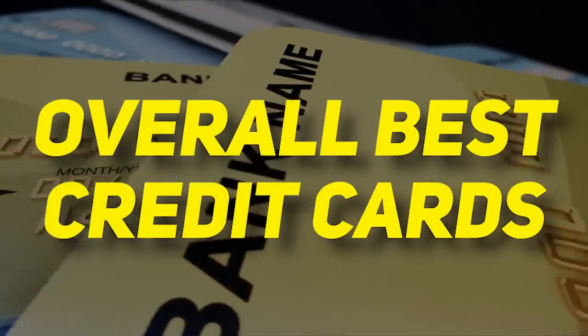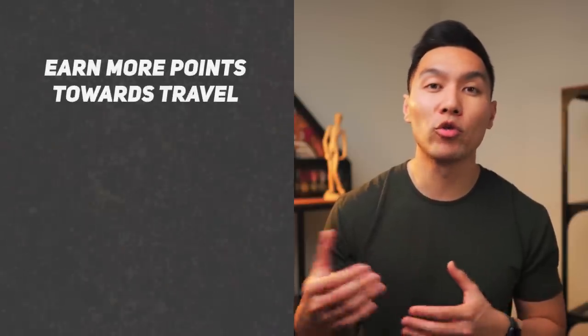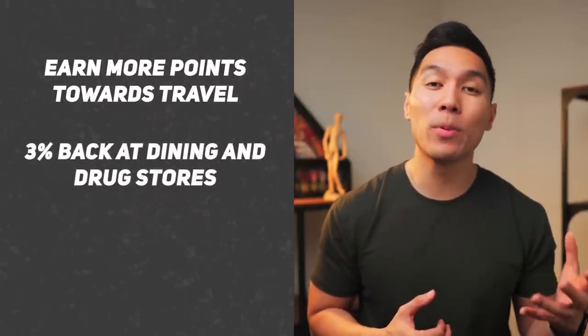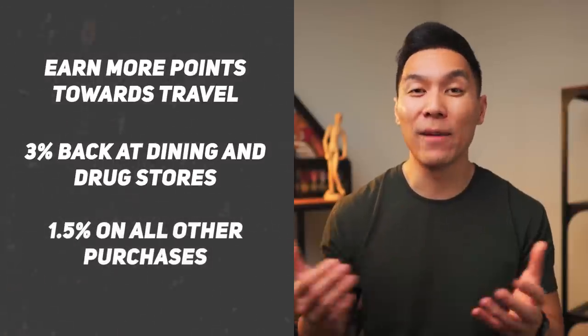Now let's talk about my overall top picks — these will be my daily drivers, the cards I recommend keeping in your wallet on a day-to-day basis. I'm a huge fan of no annual fee credit cards, mainly because annual fees offset a lot of the cashback or points you can earn unless you make use of the benefits. The first one will be the Chase Freedom Unlimited. Most people would enjoy this card because it is in the Chase ecosystem, giving you the opportunity to earn more points towards travel. Plus you can get 3% back on dining and drugstores and 1.5% cashback on everything else. It's not as good as 2%, but it gives you more flexibility depending on the categories.